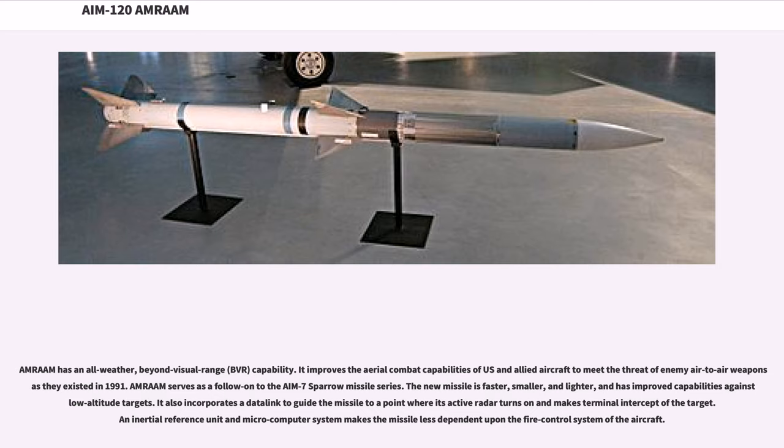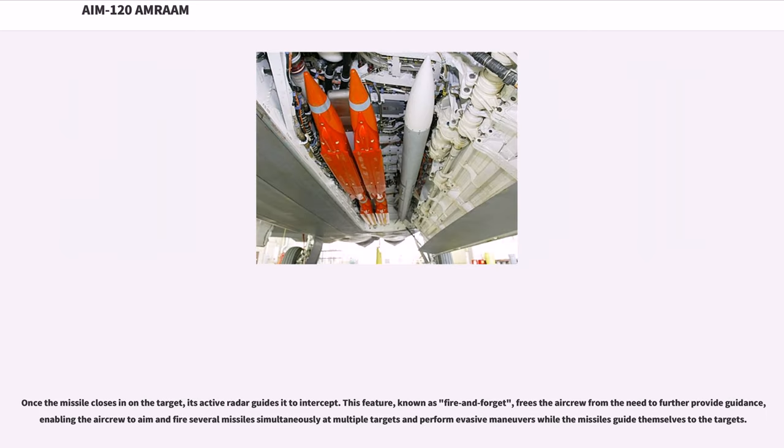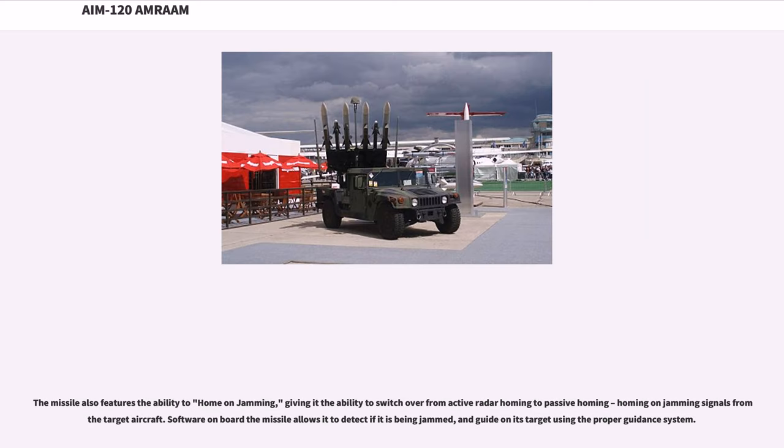AMRAAM improves the aerial combat capabilities of U.S. and allied aircraft to meet the threat of enemy air-to-air weapons as they existed in 1991. It serves as a follow-on to the AIM-7 Sparrow. The new missile is faster, smaller, and lighter, with improved capabilities against low-altitude targets. It incorporates a data link to guide the missile to a point where its active radar turns on and makes terminal intercept of the target. An inertial reference unit and microcomputer system makes the missile less dependent upon the fire control system of the aircraft. The missile also features the ability to home on jamming, switching from active radar homing to passive homing on jamming signals from the target aircraft.